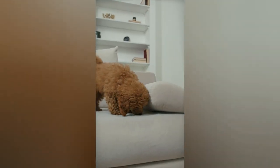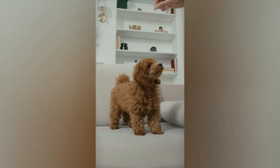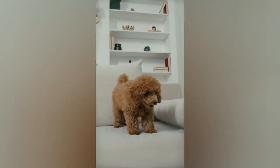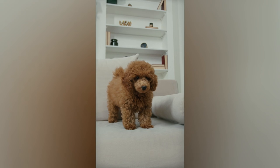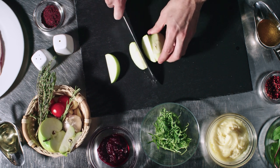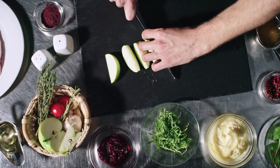Nutrition plays a crucial role in keeping your Maltipoo healthy and happy. A well-balanced diet will ensure your furry friend gets all the essential nutrients they need to thrive. It is recommended to feed your Maltipoo high-quality dry kibble specifically formulated for small breed dogs. Make sure to avoid overfeeding, as they are prone to obesity, which can lead to various health issues. You can also supplement their diet with fresh fruits and vegetables, such as blueberries, carrots, and sweet potatoes. Always make sure to provide clean, fresh water.